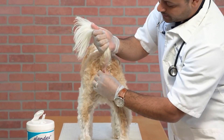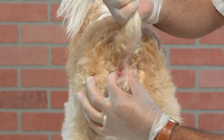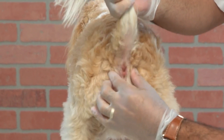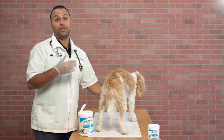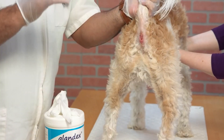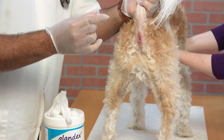If the glands have become seriously impacted, the method described above may not work. You will then need to put on some surgical gloves, lubricate them with KY jelly, and remove the blockage manually. You must insert your forefinger into the dog's rectum and squeeze each gland in turn. This may prove harder than the simple expression, and the substance that comes out will be darker in color and foul smelling.